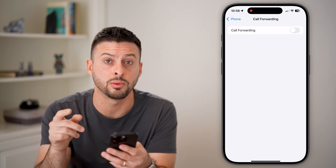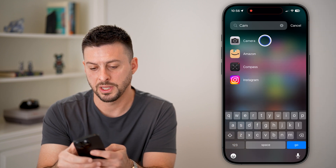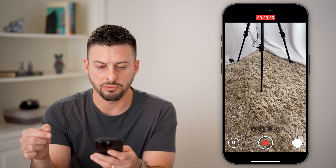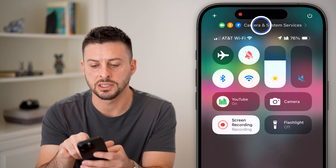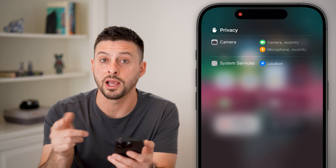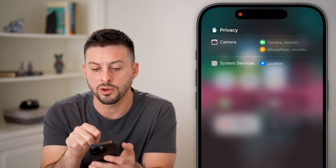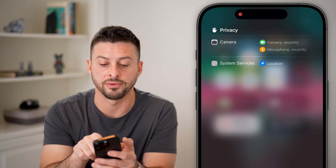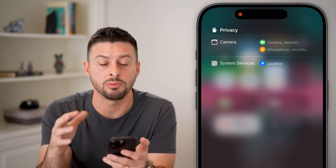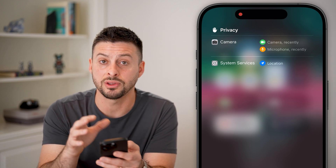The next thing I'd recommend is checking to see if there's a green dot or yellow dot at the very top of your phone indicating active access. For instance, if you open the camera app, start recording a quick video, then swipe down from the top right, you can see at the very top it says Camera and System Services. Your iPhone will show a green dot, orange dot, or blue arrow indicating what it's using regarding your privacy — your camera, microphone, or location. Swipe down and check this list to make sure you're okay with everything shown.